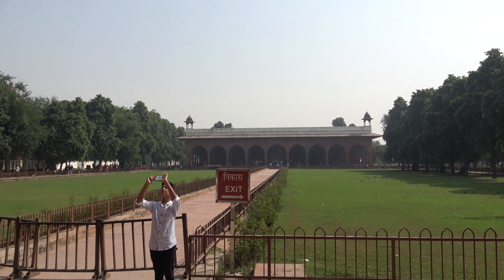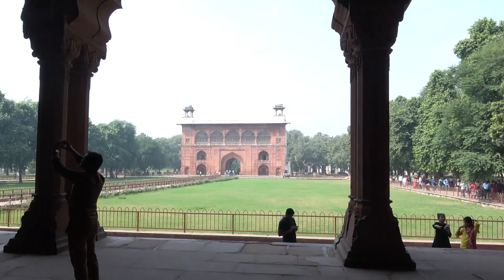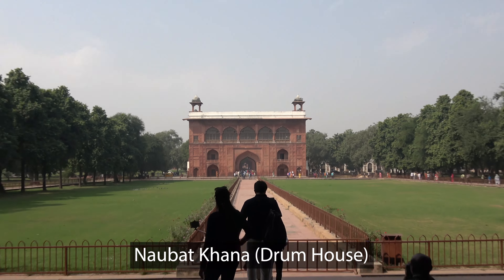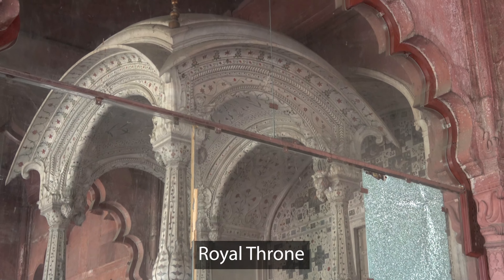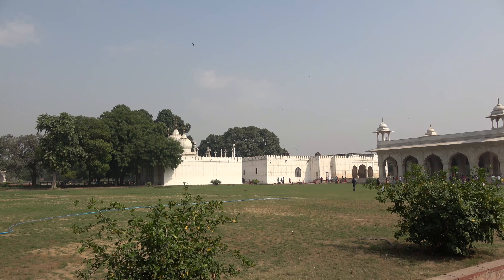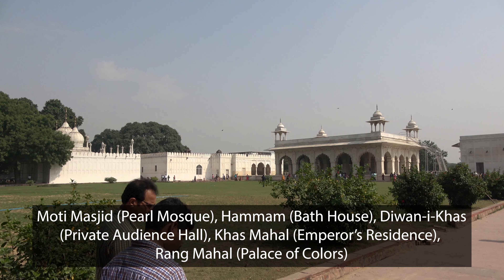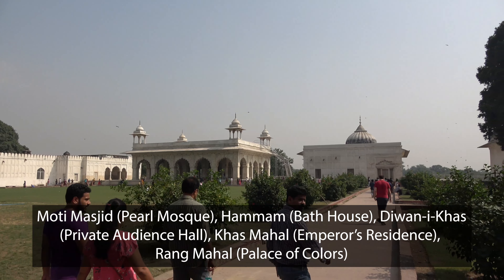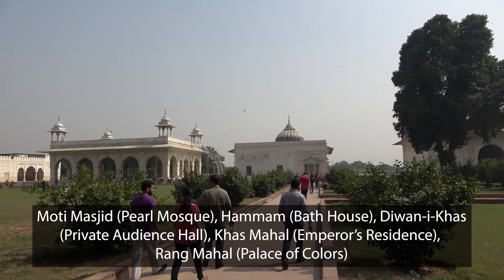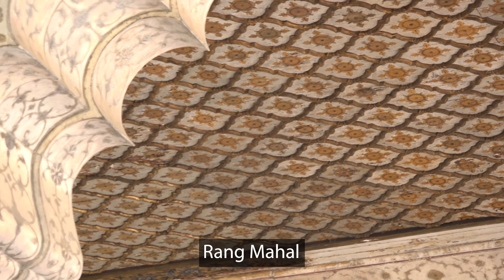The Diwani Am, or Public Audience Hall, is where the emperor would hold an audience with the public, and it was also used for state functions. These are some of the most important buildings in the fort. From left to right: the Moti Masjid or Pearl Mosque, the Hammam or Bath House, Diwani Khas or Private Audience Hall, Khas Mahal or Emperor's Residence, and Rang Mahal or Palace of Colors.